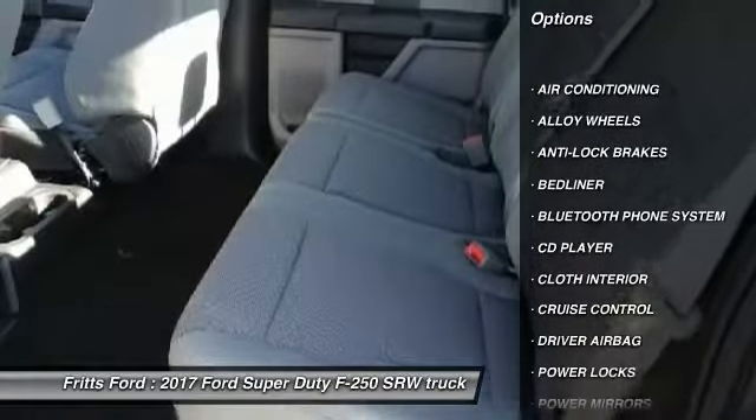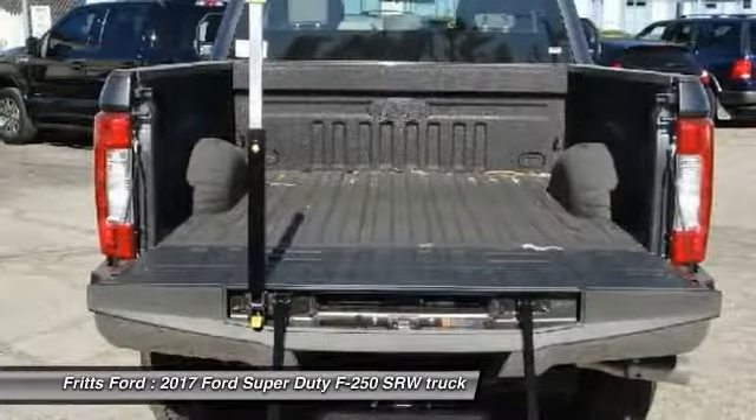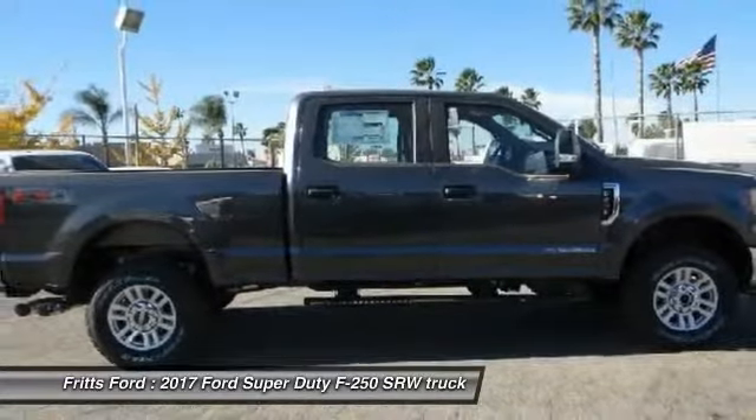anti-lock brakes, remote engine start, Bluetooth, driver airbag, air conditioning, alloy wheels, cruise control, bed liner, CD player.